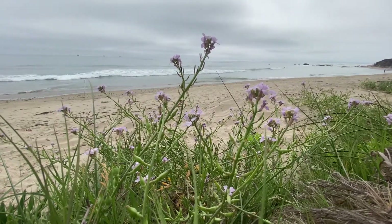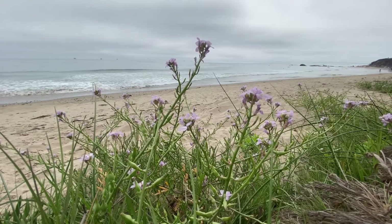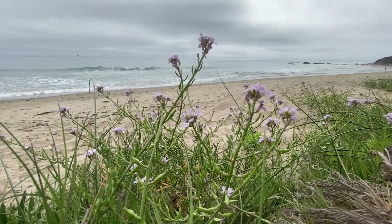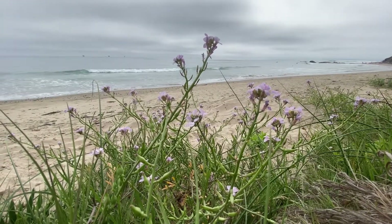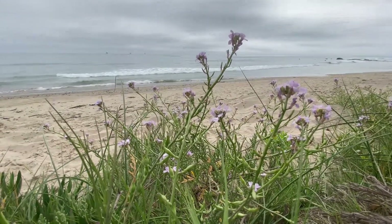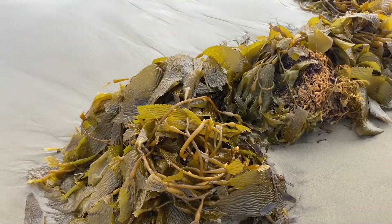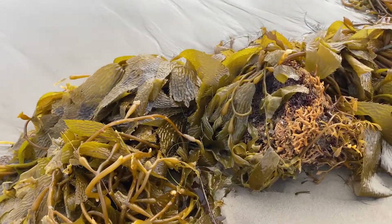Hey everybody. I wanted to post another video about the beach, but instead of talking about bees this time, I wanted to talk about another cool organism that you often find at the beach. Usually if you're walking along the beach, especially in the colder waters like the Pacific Ocean or the Northeast, you find these big mats of seaweed. This is called kelp.